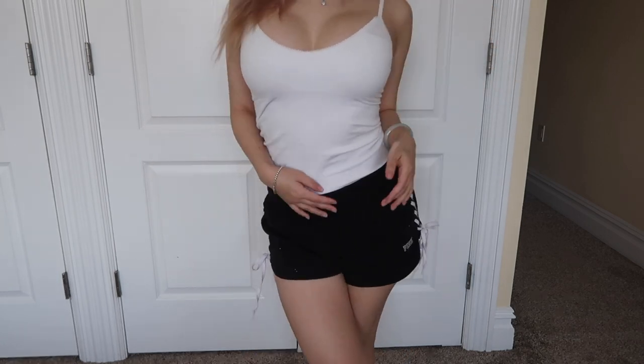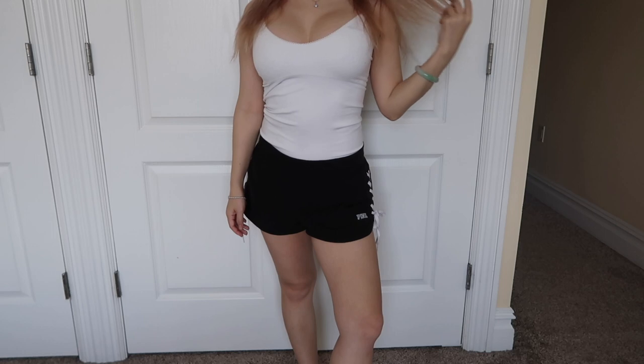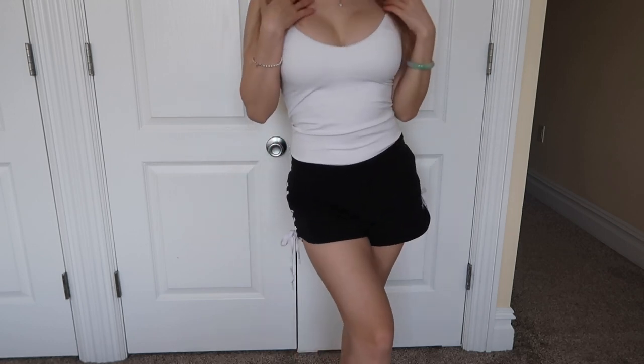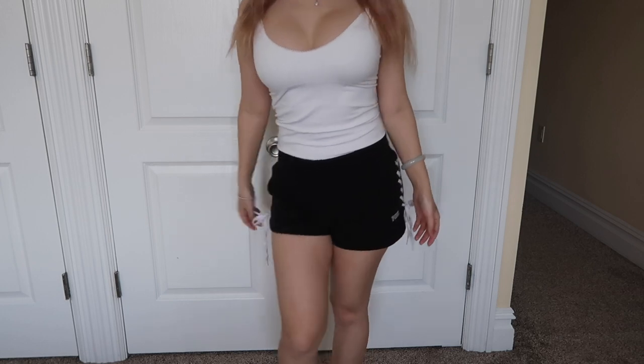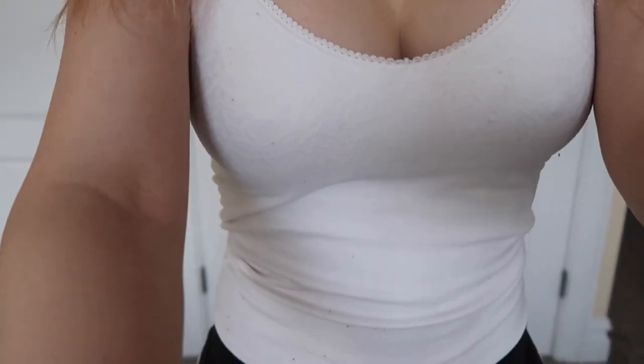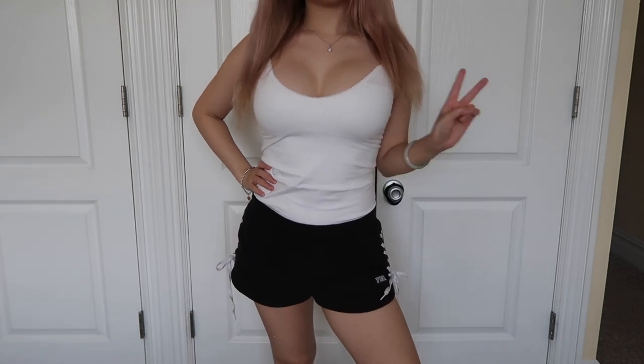I really like this outfit. I have a tank top from Guess and I really like it — it fits really well. Clothes from Guess fit so much better than Fashion Nova or Forever 21. Those clothes tend to just look really ratchet after one or two washes, but the Guess stuff stays nice.